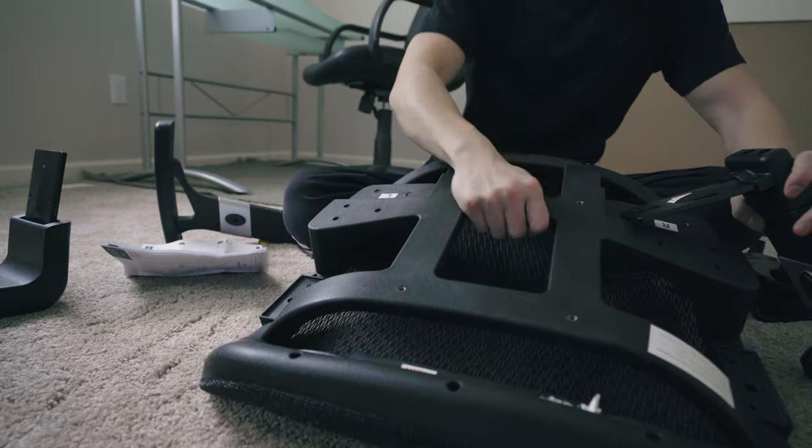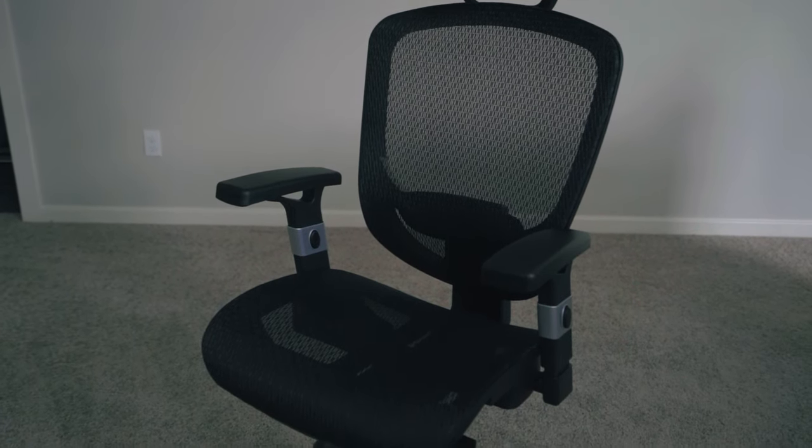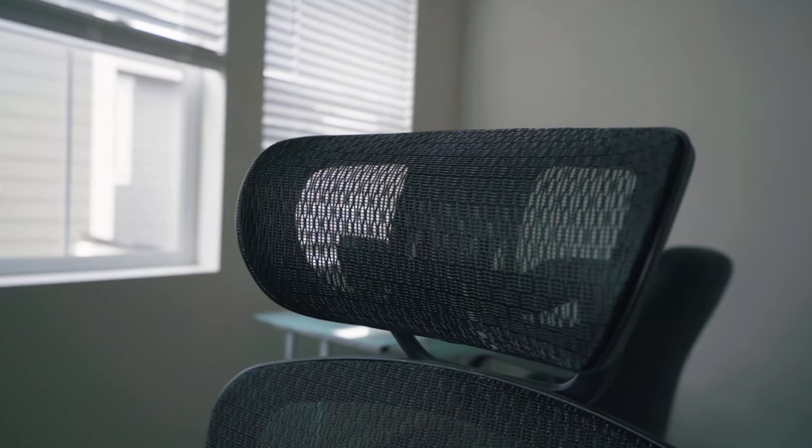Number two: office chair. Honestly, this might be even more important than your desk. Other than your mattress, you're going to be spending hours per day sitting in your chair, so it makes sense to invest a bit more. My back tends to bend when sitting, so I wanted one with lumbar support, and I also like to lean back, so a headrest was important as well.